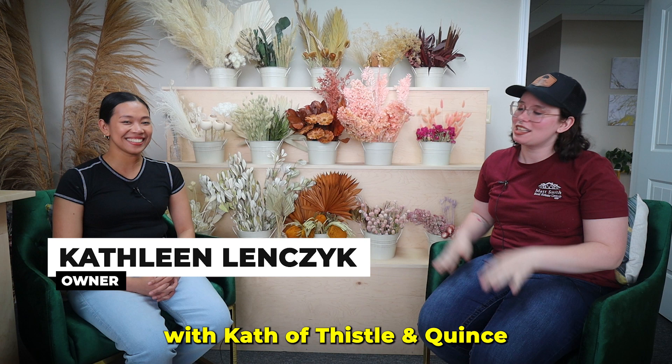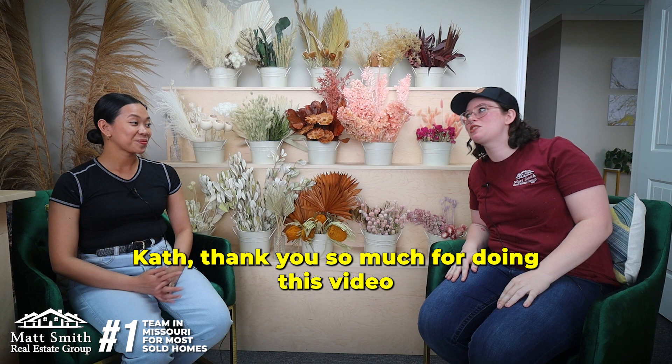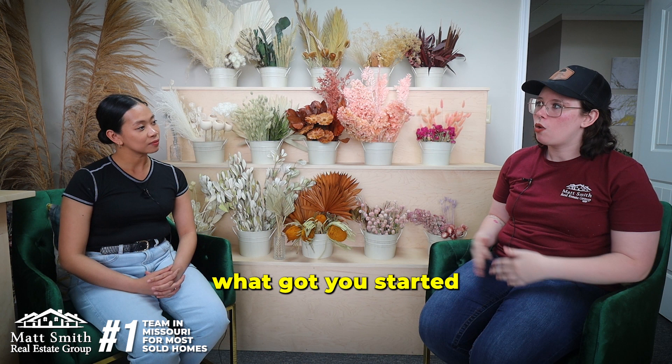Hey everyone, Alyssa here with Matt Smith Real Estate Group and I'm sitting here with Kat of Thistle & Quince and we're talking about her floral shop she's opening here in St. Robert. Kat, thank you so much for doing this video with us today.